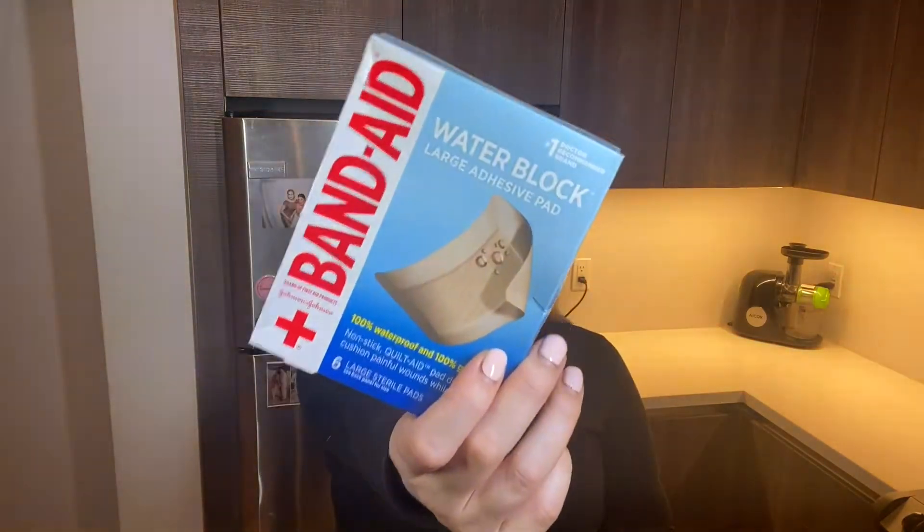We've been walking so much. I just got these big block band-aids — a big square that can go on the back of the heel for when I'm walking. Sometimes your shoe rubs and I can't walk if I have a blister. I want to keep up the walking and incorporate hiking and running, so I got these. They're just like six large band-aids.